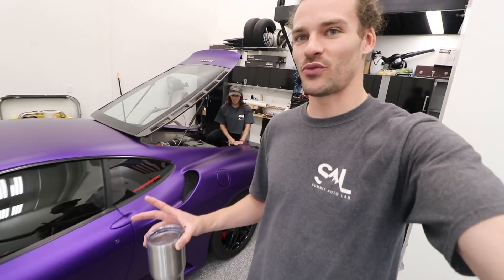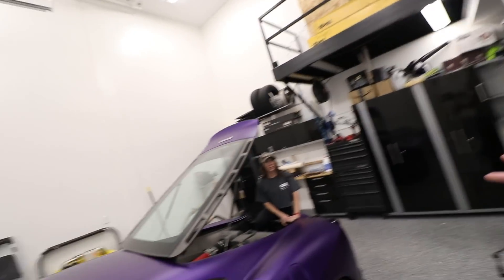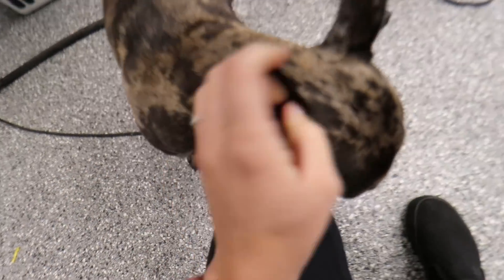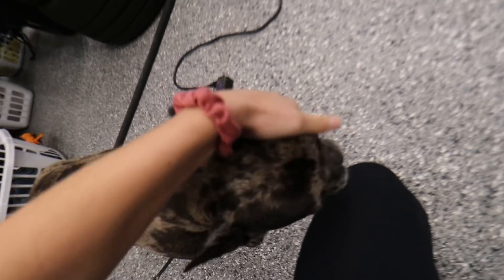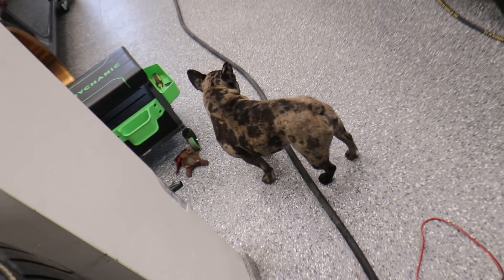So first things first — we need to get the Ferrari up in the air, we need to get the under tray off the bottom, and we also need to get Faith out of the engine bay. What do you think, Sal? Are you just so happy that we're home all day long so you get so much attention?